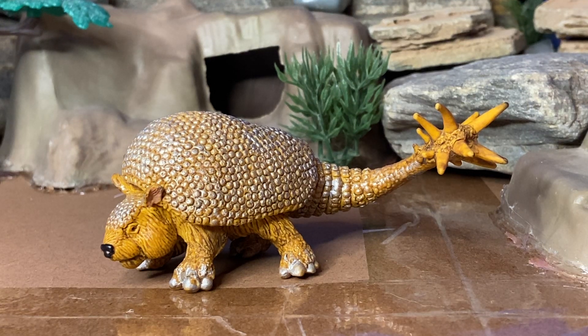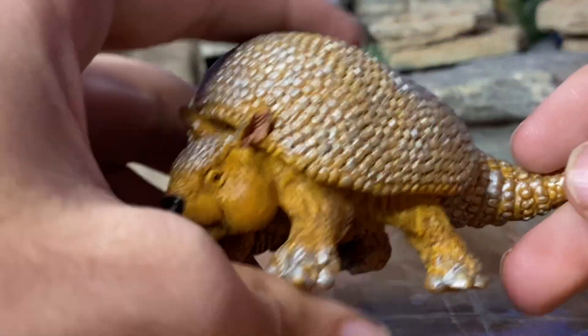Hey everyone, welcome to another video. Today I am reviewing the Safari LTD Doedicurus, and I think that's a pretty cool Ice Age animal. It was an extinct species of armadillo about the size of a car, and it had a large spiked tail that weighed almost as much as a cannonball. Pretty cool creature, and I'm gonna go ahead and review this figure here.